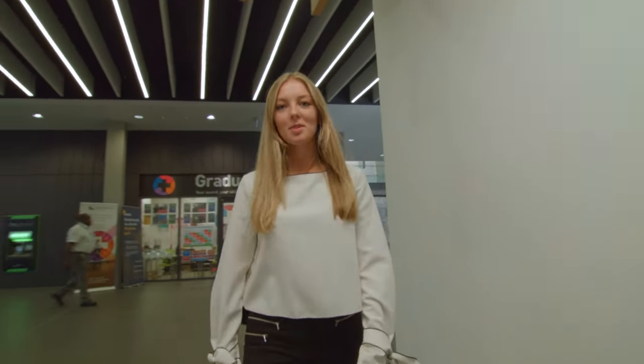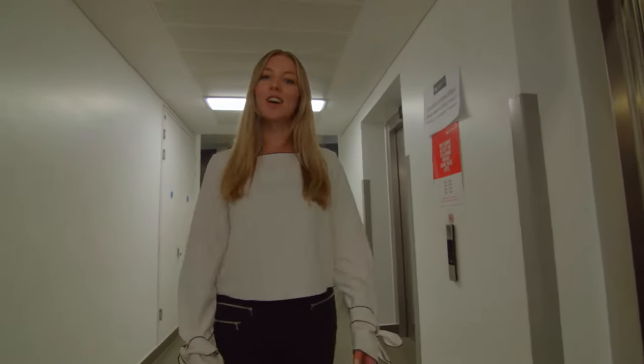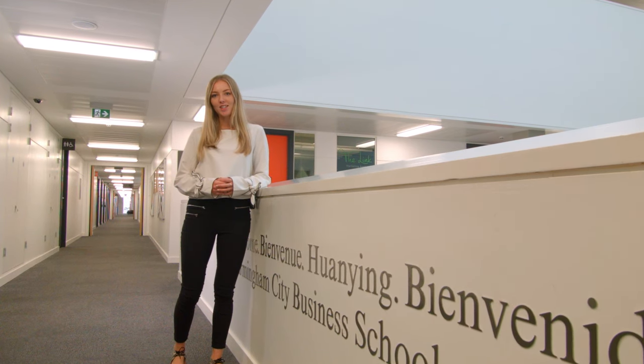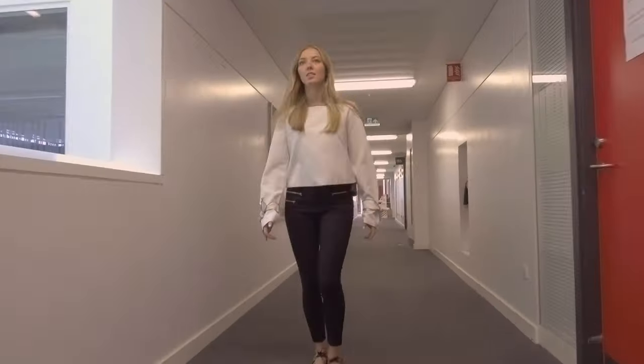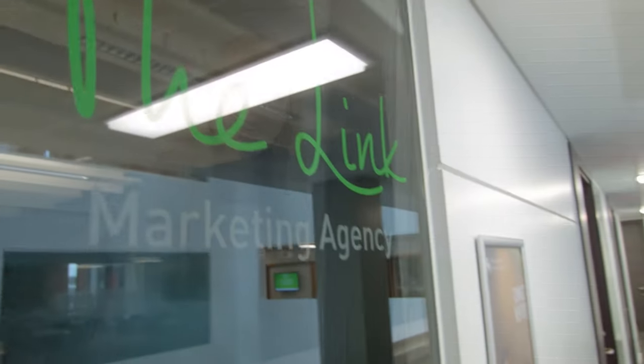We'll now show you some of the specialist facilities you'll be using on your course on the second and third floors. The classrooms on this floor are used to discuss what you've learnt in the bigger lecture theatres, otherwise known as seminars. All tutors can be found on either one of the corridors and we have an open door policy.